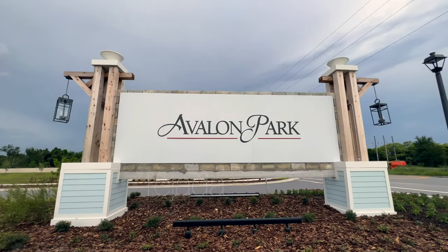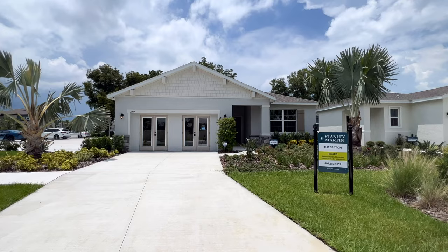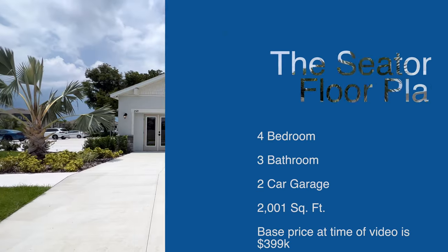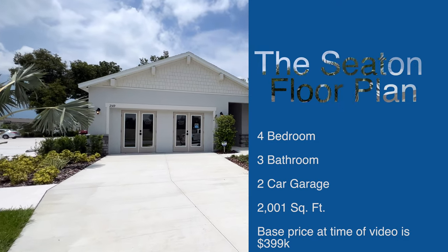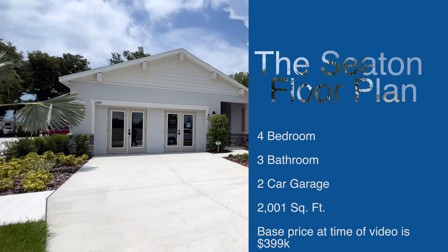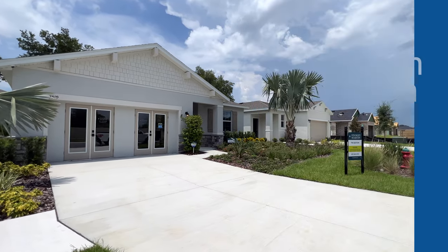Hey guys, welcome back. This is Anthony Tejada, your local Orlando realtor, and today we are in Avalon Park over here in Tavares with Stanley Martin Builders. This is the Seaton model — a four bedroom, three bathroom, two-car garage home with around 2,001 square feet. At the time of this video, this home is under $400,000, listed at $399K.